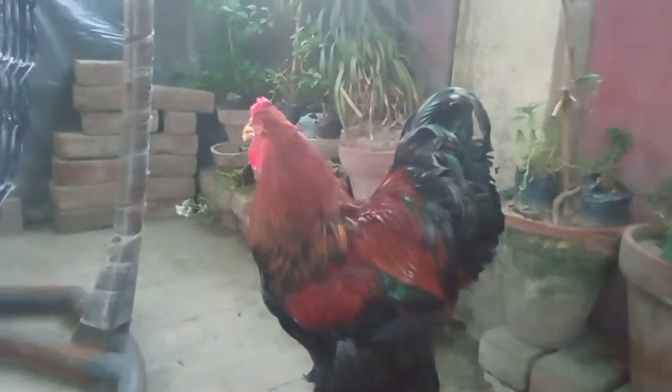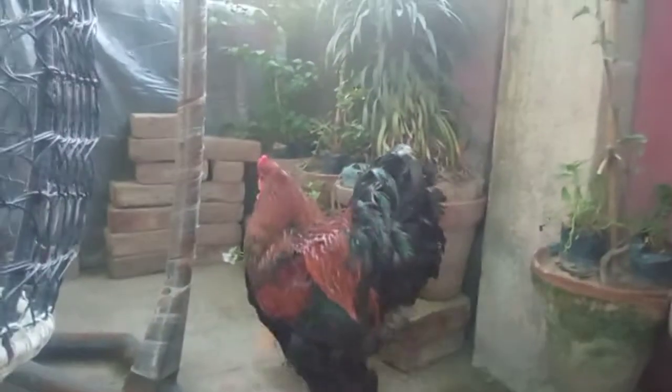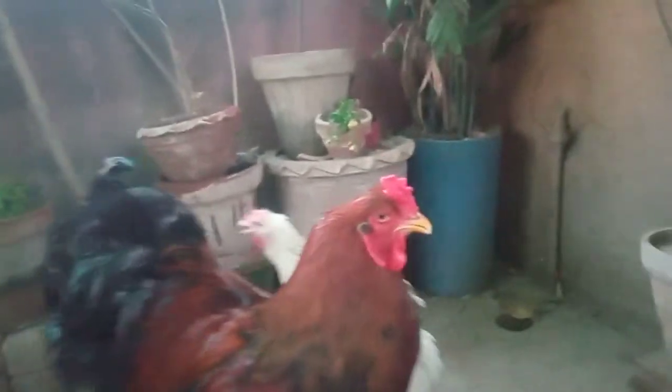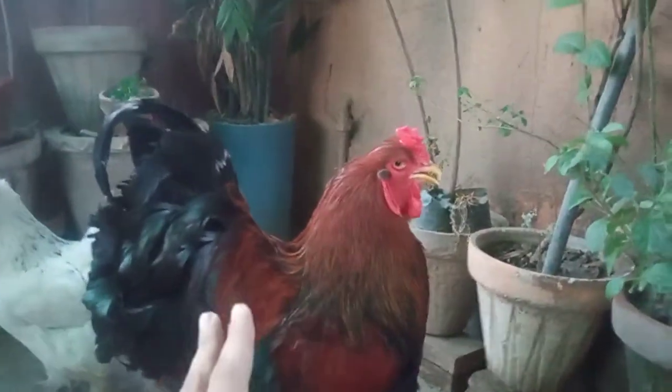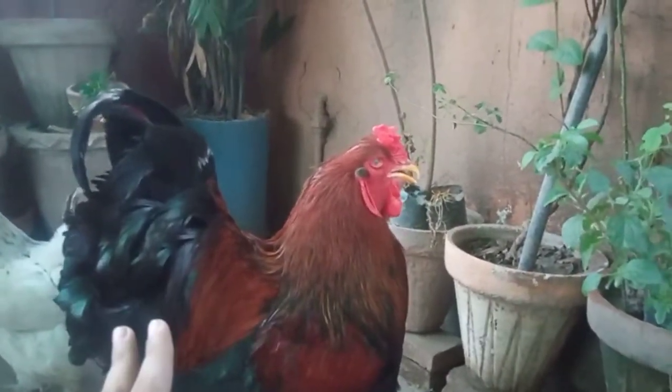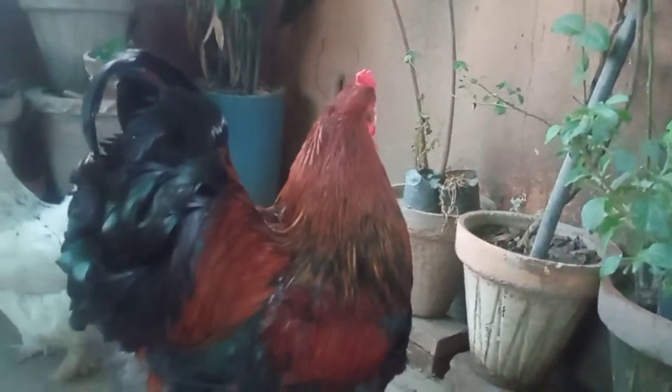You should avoid whitish ear lobes — these things over here are called ear lobes, and they shouldn't be white. That's considered a genetic defect and it's really difficult to eliminate in future generations. The beak needs to be yellow, not white, brown, or black. Yellow beaks apply to all standards, I believe.